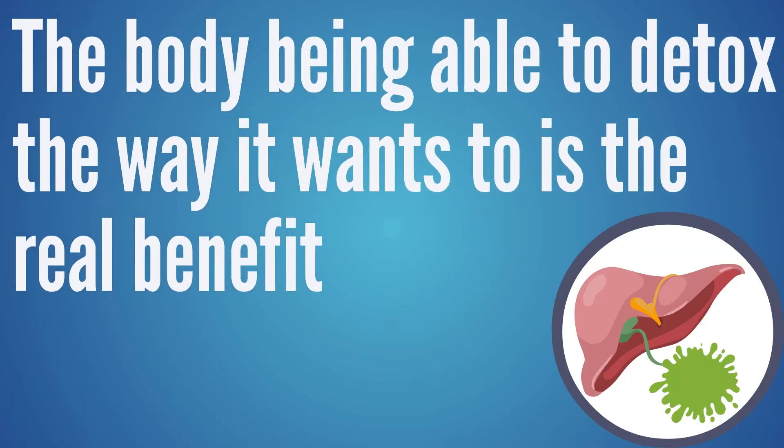I don't view supplementing with ox bile or Tudka as helping to detox directly. They do have the ability to improve your ability to process fats correctly, and if it helps that, then you're not giving the body undigested fats that become a burden — because dealing with undigested fats takes away the body's effort from detoxing other areas. So that could be an indirect benefit. But I view improving bile flow so the body can detox the way it wants to as the real benefit, not actually taking ox bile to give a detox benefit.